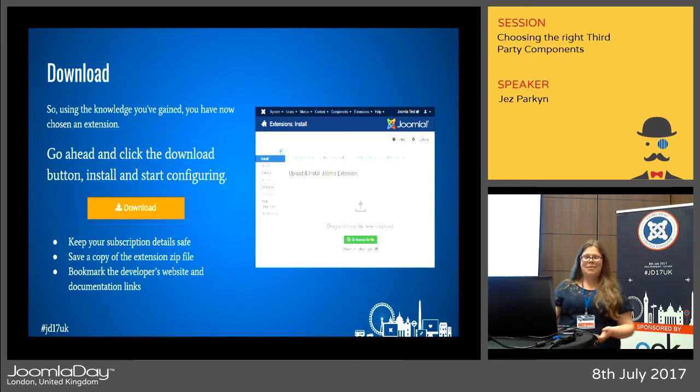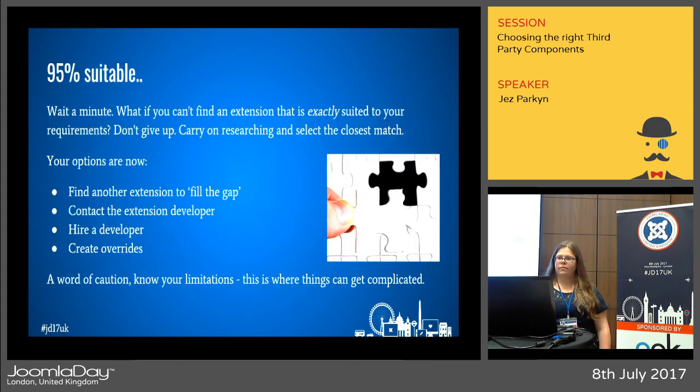So you've finally got there — go ahead and click that download button, install, and start configuring your new extension. But what if the extension isn't exactly suited to your requirements — what if it's 95% there but doesn't do one little thing? Don't give up; carry on researching and select the closest match. You've still got options: you can fill the gap with another extension, contact the developer who might offer an add-on or implement a new feature, hire a developer to quote for the missing functionality, or create overrides — but with a word of caution, know your limitations and have a backup plan in place.